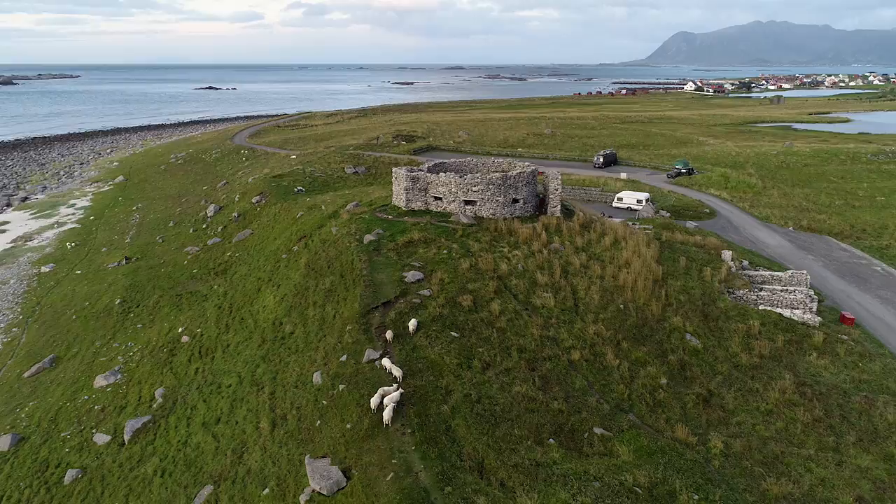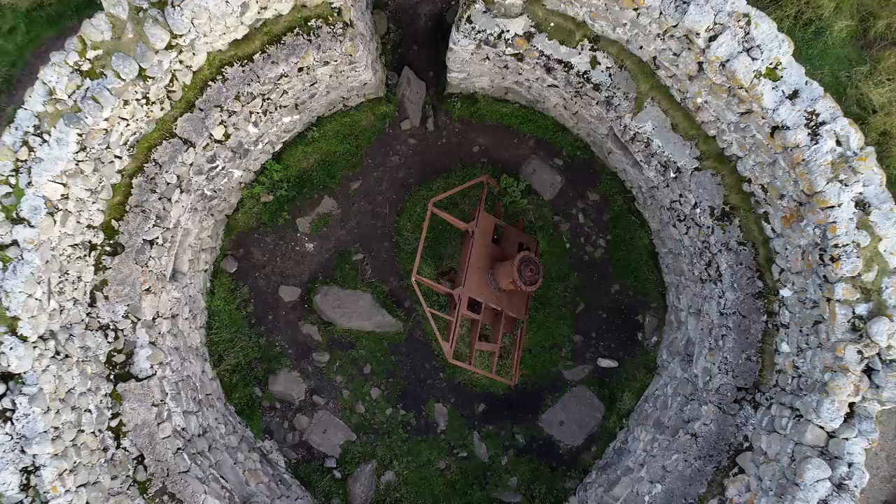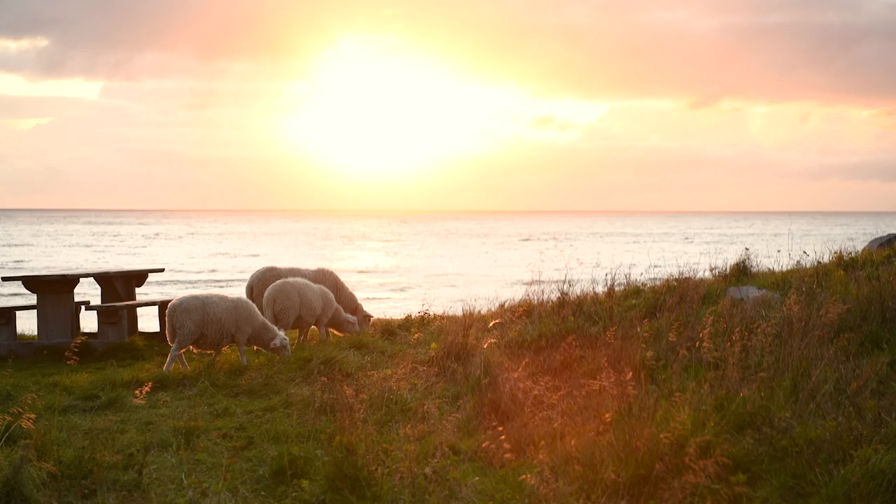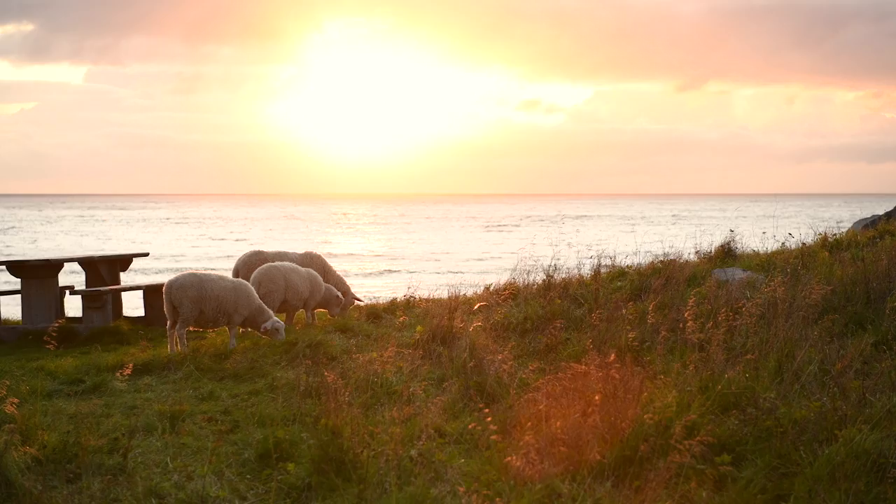If you are interested in Second World War history, this place might be of interest for you. There are ruins of a radar installation that was built in November 1943 by Germans to watch the convoys of Murmansk. But now it's only the sheep watching the sea.